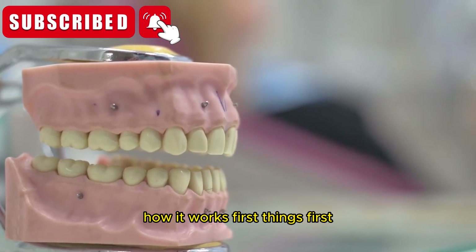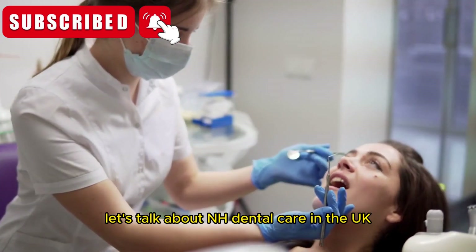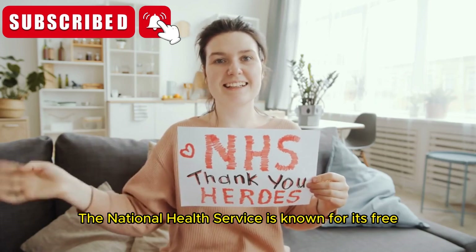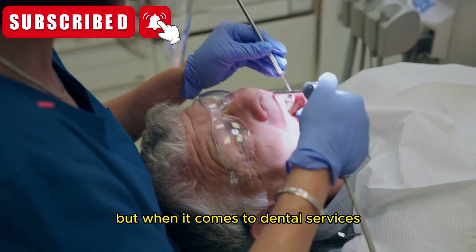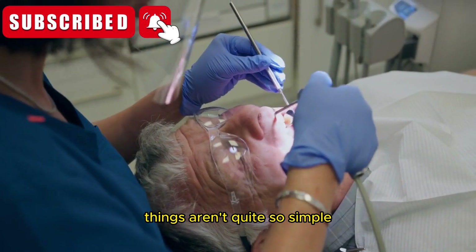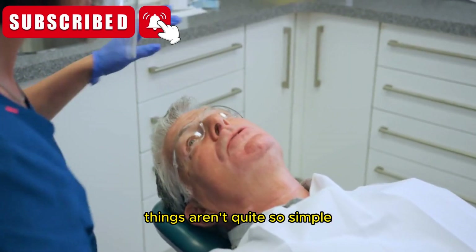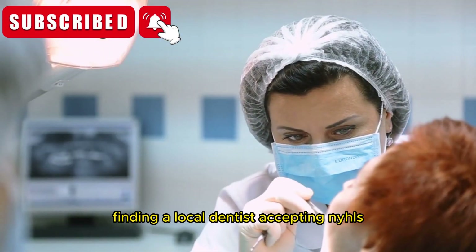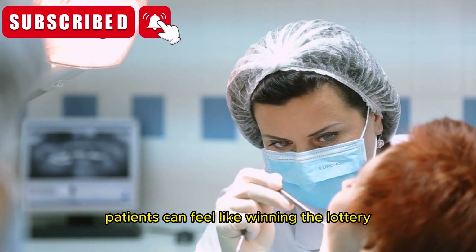Section 1: NHS dental care — how it works. First things first, let's talk about NHS dental care. In the UK, the National Health Service is known for its free or low-cost healthcare, but when it comes to dental services, things aren't quite so simple. NHS dental care is available, but it's limited, and for many people, finding a local dentist accepting NHS patients can feel like winning the lottery.